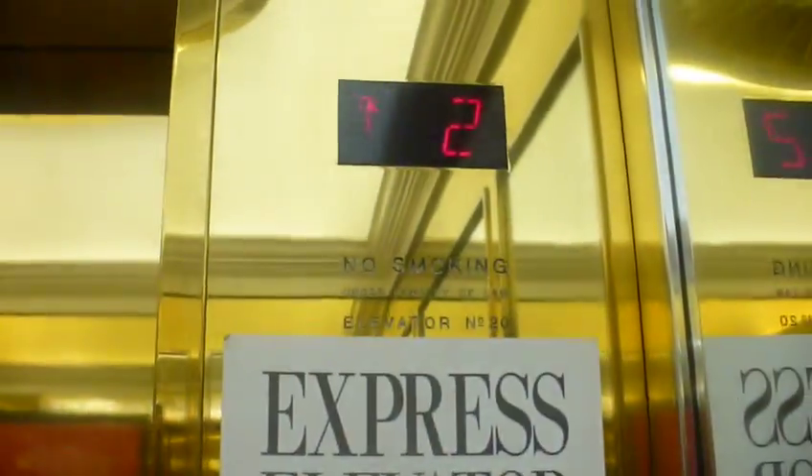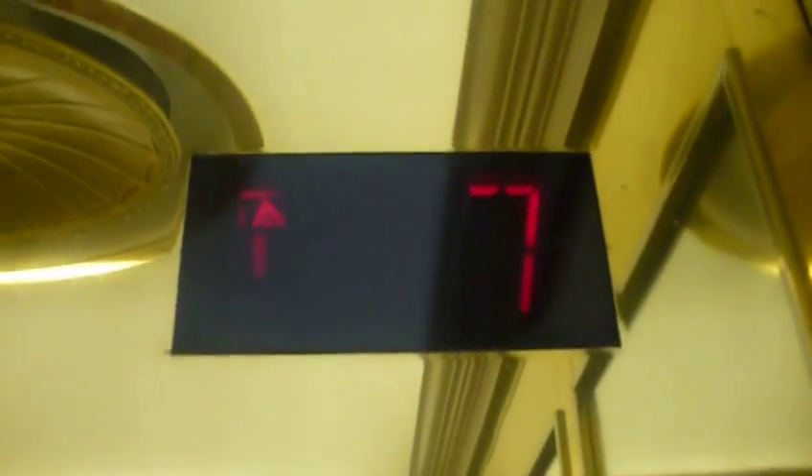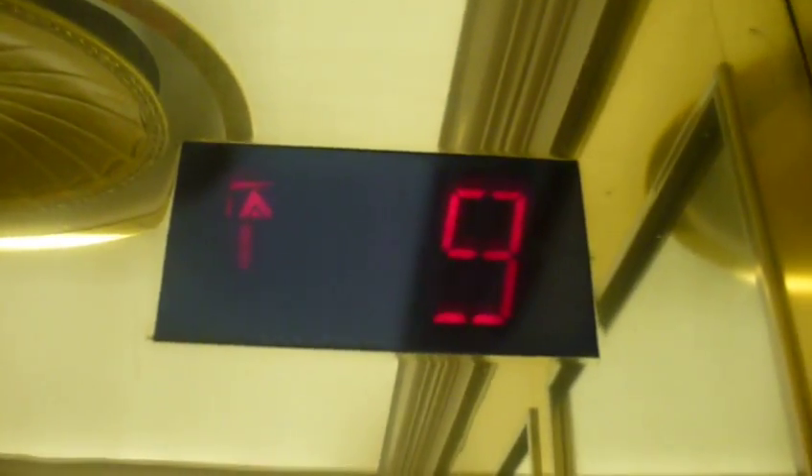The door closes but you push the button. Look at me. A Schindler. I'm here with six sides. There's a Schindler Traction Elevator.